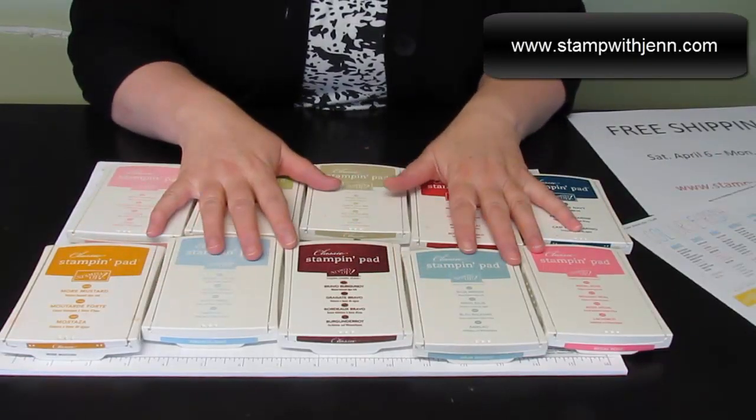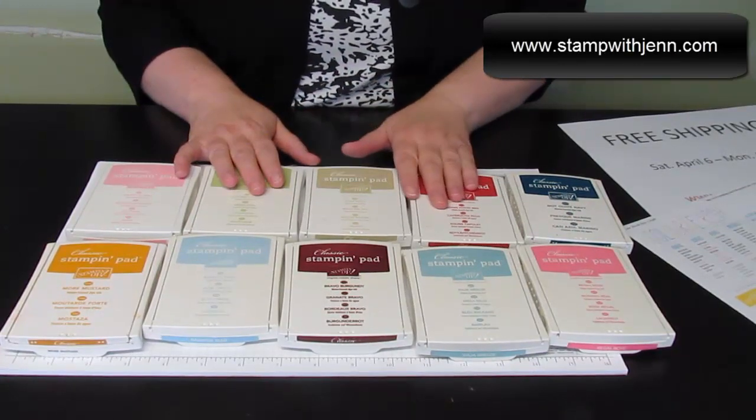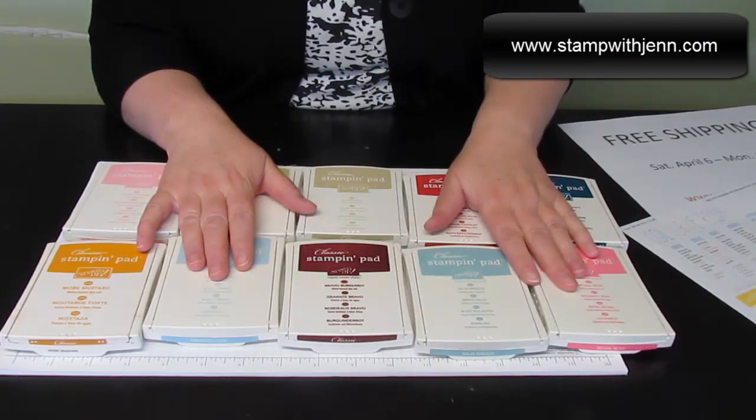These 10 colors are leaving the catalog: pretty in pink, certainly celery, river rock, riding hood red, not quite navy, more mustard, bashful blue, bravo burgundy, Baja breeze, and regal rose.